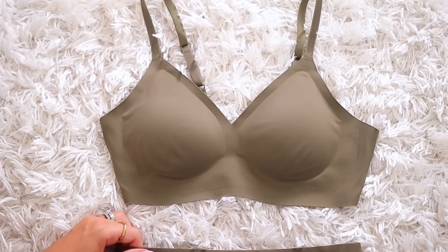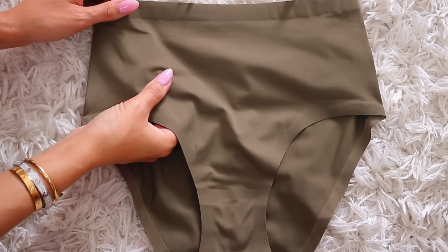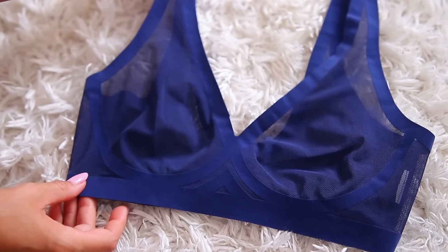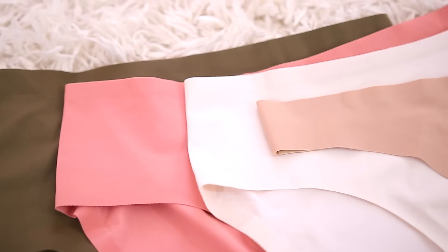I have teamed up with Evie — you guys know I love this brand for my seamless bras and underwear. I'm going to share the relief bra, which I feel like will solve all of your problems. I feel like everyone should have this bra. My code is SheaWhitneyFS15 and that works site-wide for 15% off. You also get free shipping, which is a big deal because normally you have to spend at least $100, but this will give you free shipping on everything.